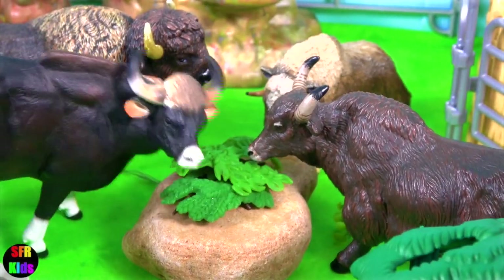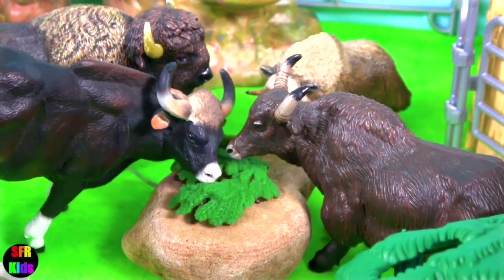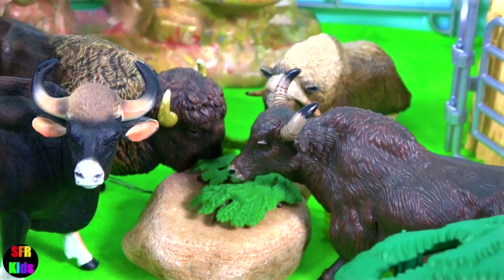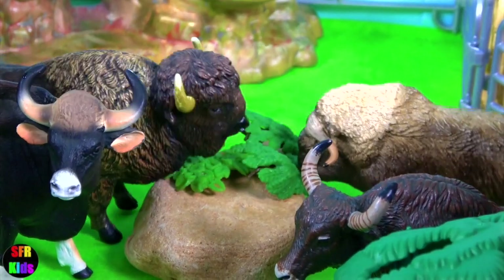So the gaur bull and yak are going first. The yak is on the right-hand side. And here's the American bison. And the musk ox joins in as well.